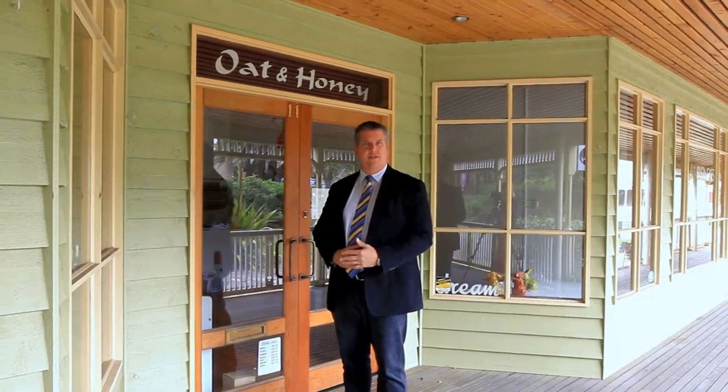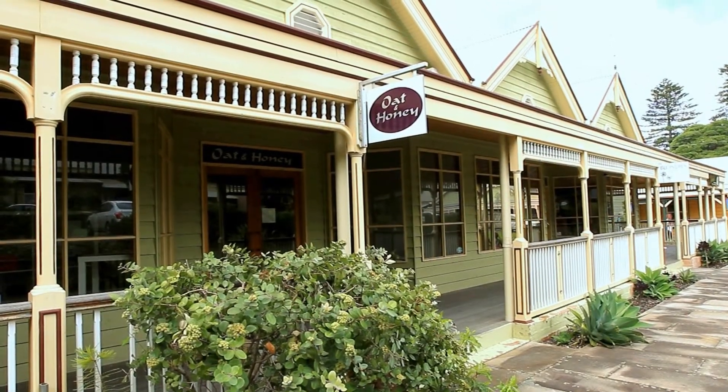Shop 11 has a double entrance door and two window displays opening out onto a nice undercover veranda space.